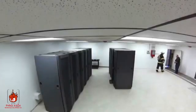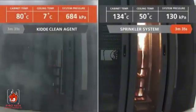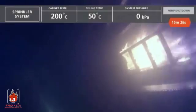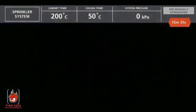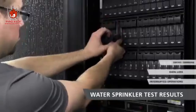The water sprinkler test begins the same way, but nearly four minutes elapsed before the first sprinkler head discharges. Seven minutes later, the fire is still burning. Fifteen minutes after ignition, a firefighter enters the test chamber and puts out the fire with a portable CO2 fire extinguisher. The sprinklers did their job preventing the fire from involving the entire room, but the server equipment, walls, and ceiling are all water damaged.